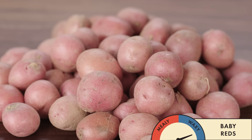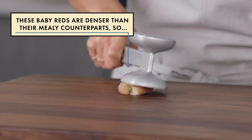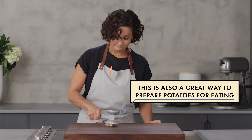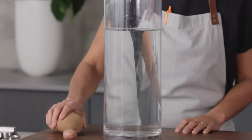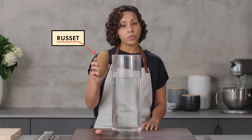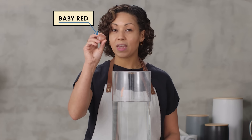Here we have a large cylinder of a saltwater solution, and we are going to test the density. Theoretically, this Idaho russet will float even though it's so big and heavy, and this will sink because it is a much denser potato with a higher water content.